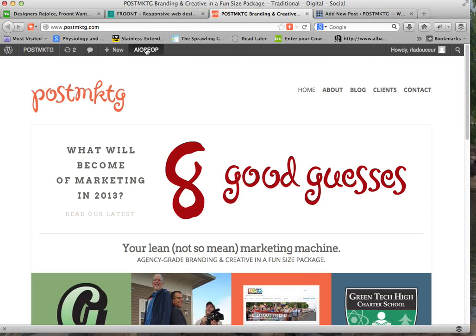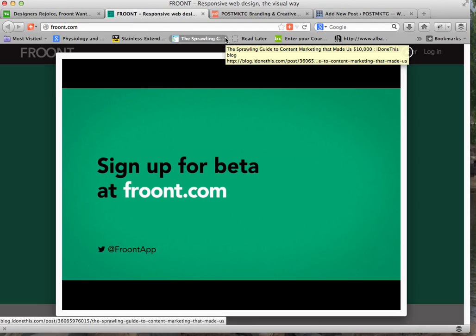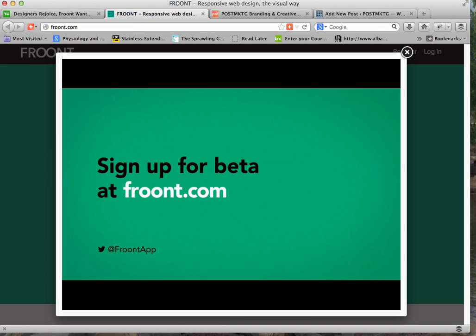Until Front is able to tie its front-end tool to WordPress's back end or some other back end, I'm afraid it's only half a step toward the solution. This is Ron Lattiser from Post Marketing, and this has been my review of Front.